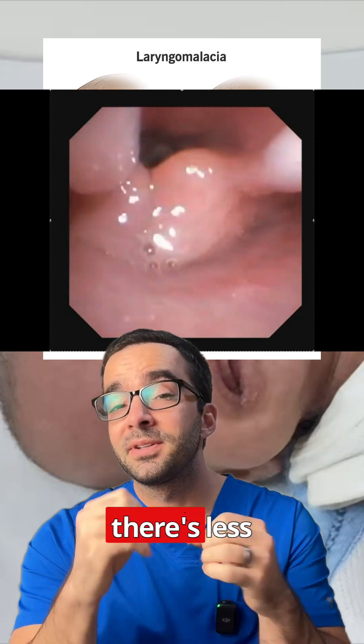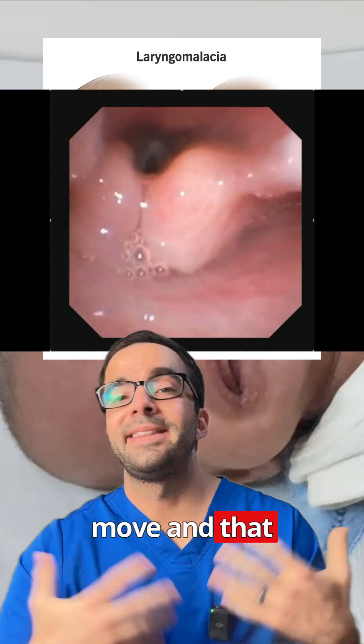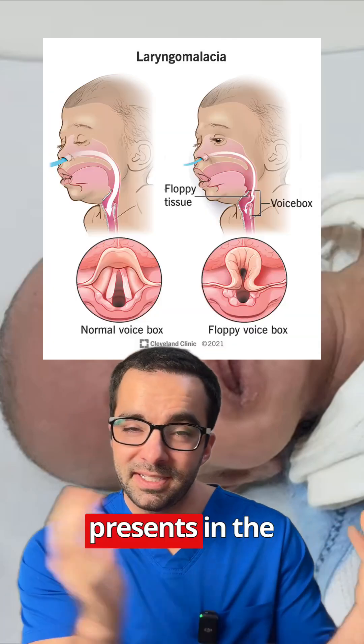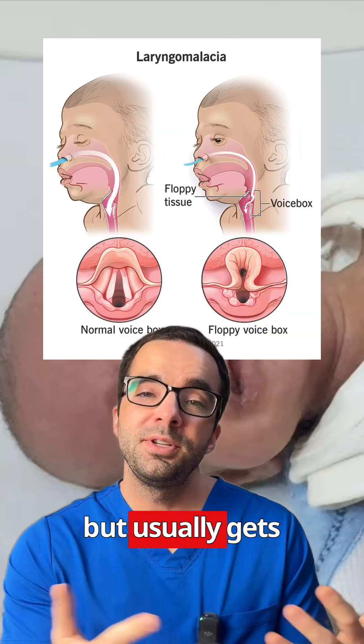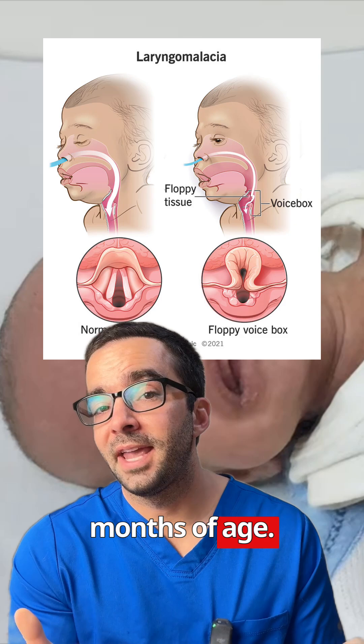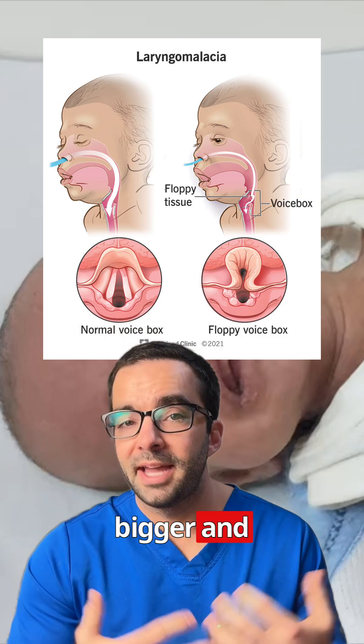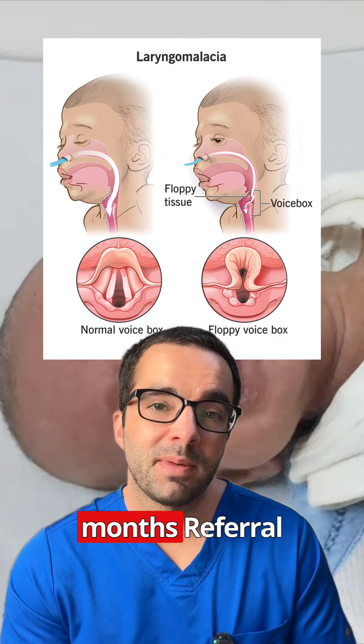When they collapse down, there's less space for air to move and that results in this whistling sound. It occurs in about 4 in 10,000 infants and it presents in the newborn period but usually gets worse around 4 to 8 months of age. For mild cases, it will resolve as the child gets bigger and usually symptoms are gone by 12 to 24 months.